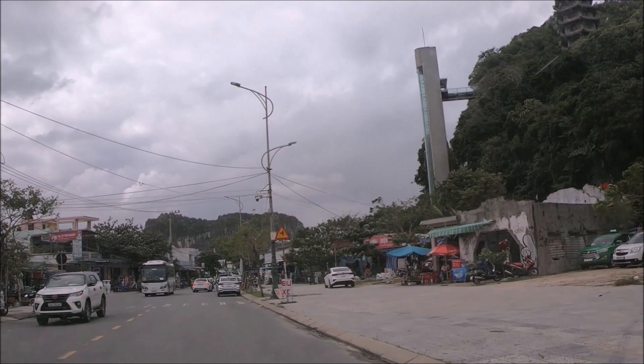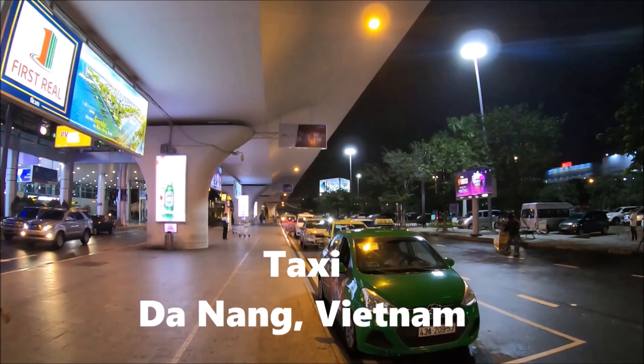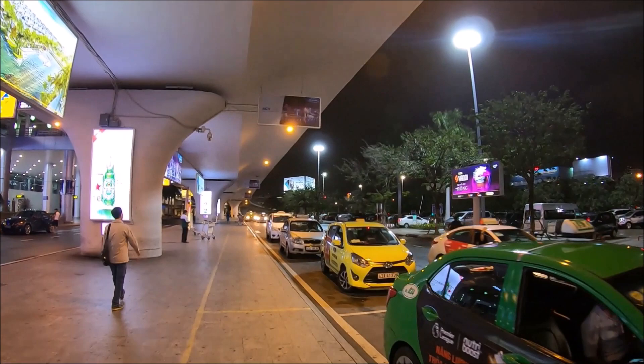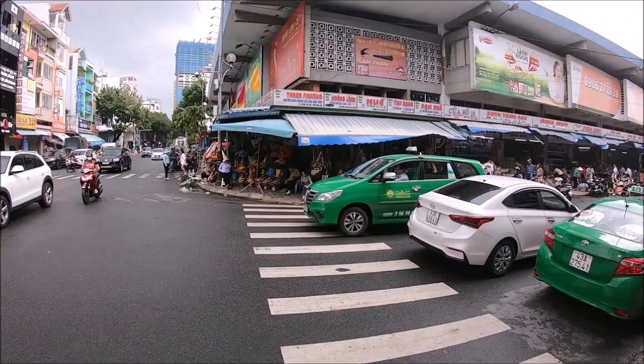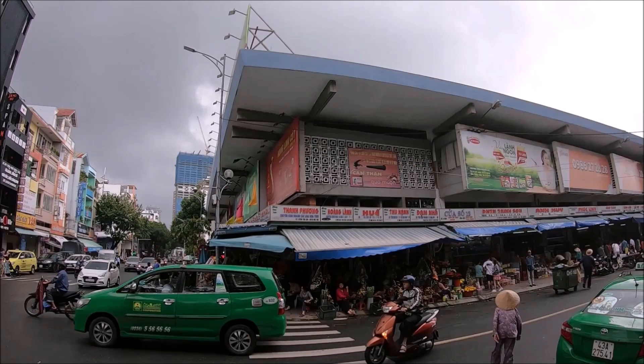If taking a public bus is not your thing, there are plenty of taxis all around Da Nang. Taxis are available everywhere, particularly near hotels, tourist attractions, and shopping malls. The most recommended and reliable taxi companies are Mai Linh, Taxi Xanh, and Vinasun. All taxis have meters, so please make sure the driver uses it.